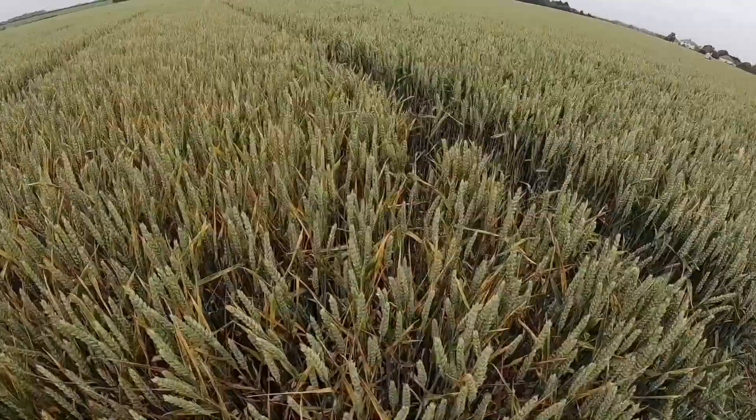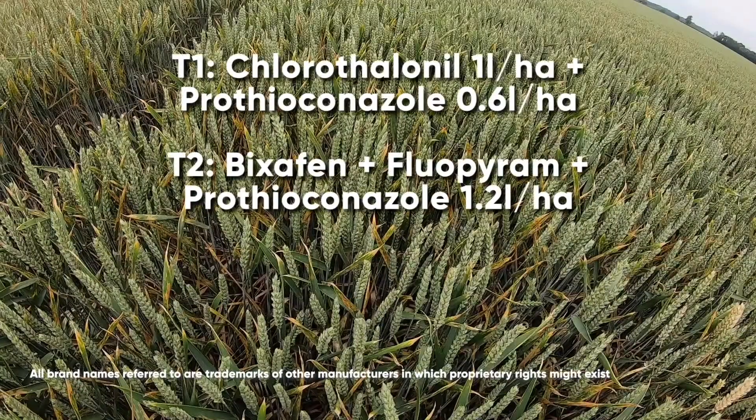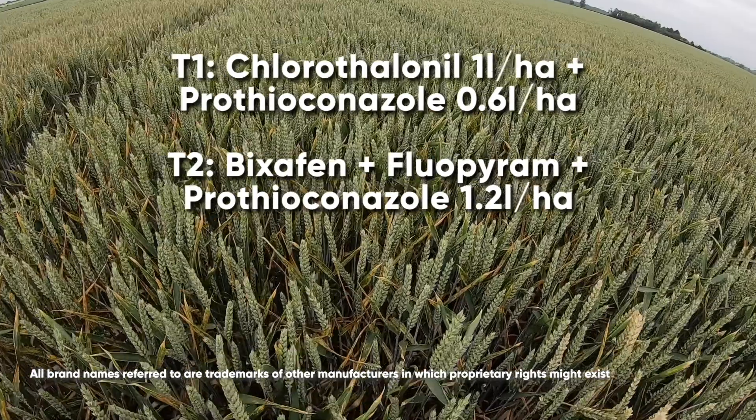Moving on to the next treatment, which is Ascra X-Pro, there is still significant amounts of septoria which has progressed up the canopy and is also present on the flag leaf.